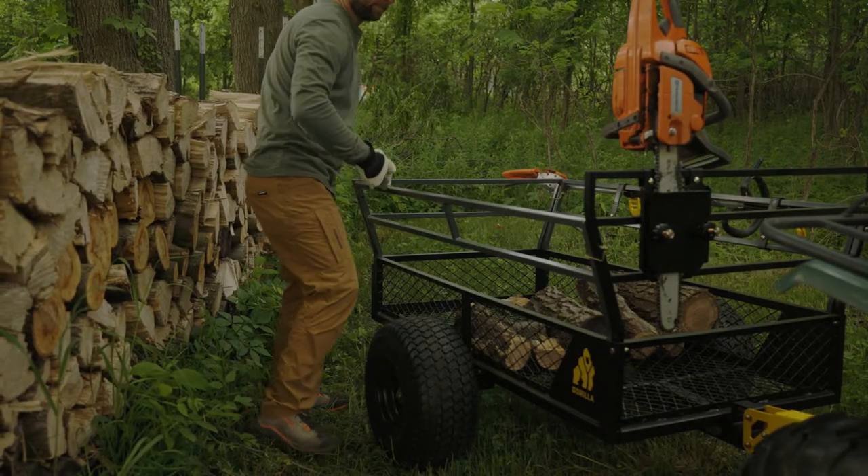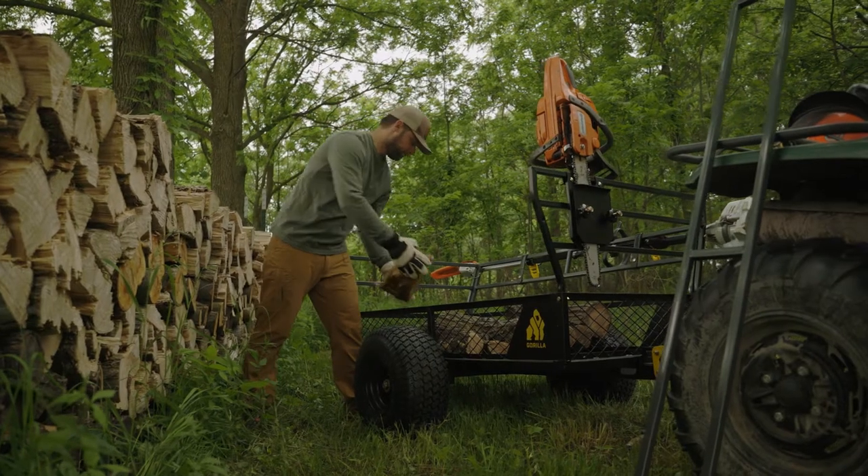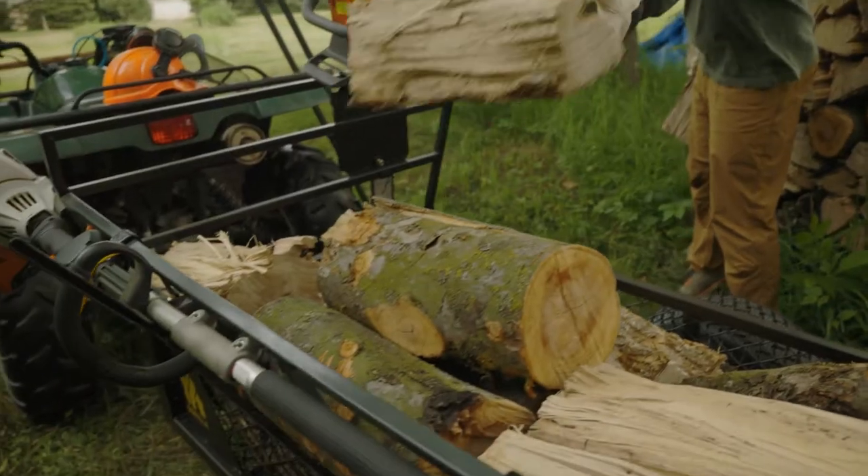The removable sidewalls make loading the ATV trailer easier than ever. The flared out upper sides allow for greater load capacity and minimal shifting.